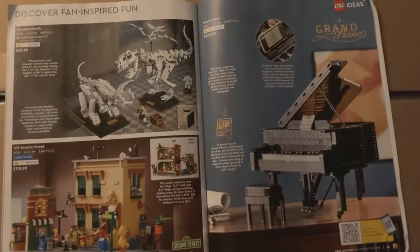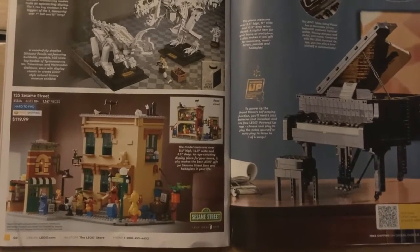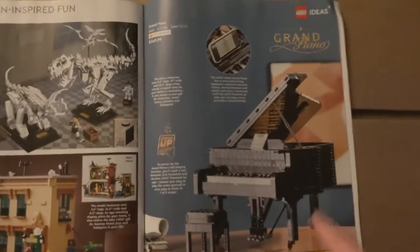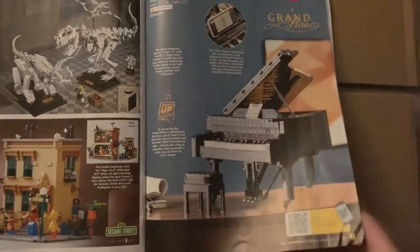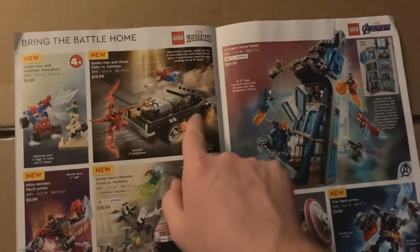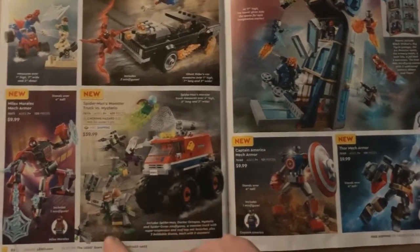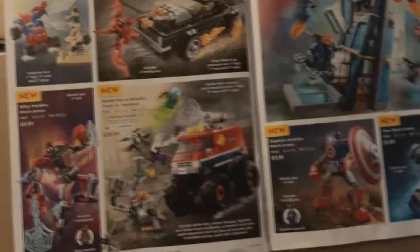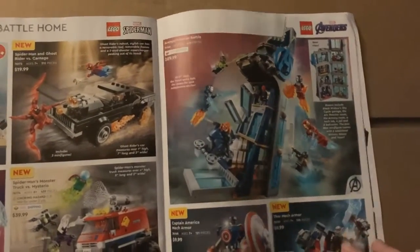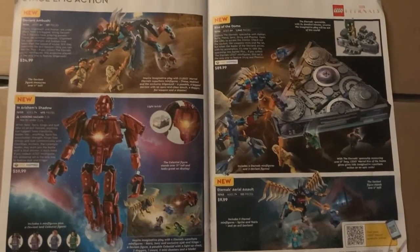Then there's Mindstorms. Some of the Ideas sets — the dinosaur fossils look kind of cool, Sesame Street looks cool but I've heard it's lackluster and I don't like how incomplete the buildings are, and the Grand Piano — I don't care about that, I think it's a waste of a set. Then there's Marvel — I absolutely love this, I'm eventually going to get it just for the car. The mech armors don't look too bad, I really like the Miles Morales one. I'll probably pick that up just for his minifigure. And the Avengers Tower Battle — I definitely want to get that to make a MOC with.